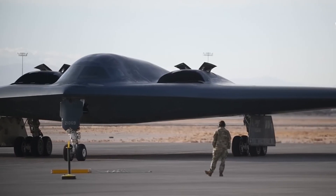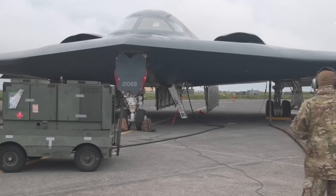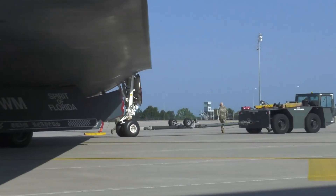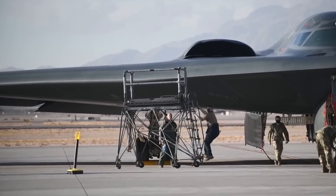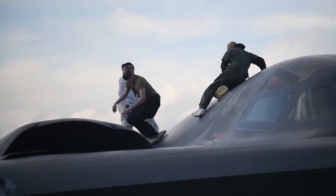The B-2 Spirit is designed to be highly maintainable, with a range of advanced maintenance systems that allow it to stay in the air for extended periods. It's also equipped with a range of backup systems, which ensure that it can continue to operate even if one or more of its systems fail.